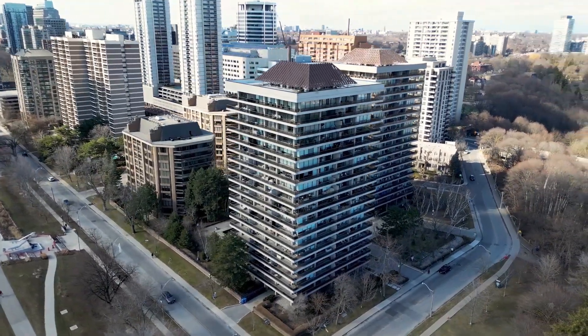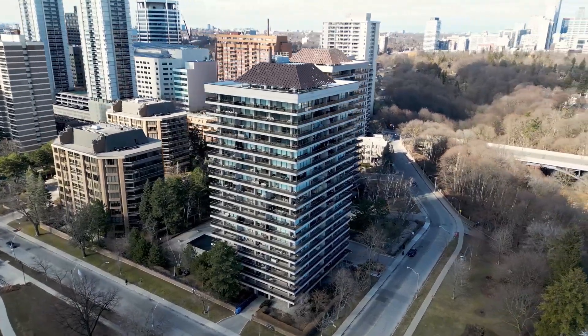The location is really convenient — steps away from Farm Boy, Loblaws, and medical and dental clinics in the heart of Yonge and St. Clair.